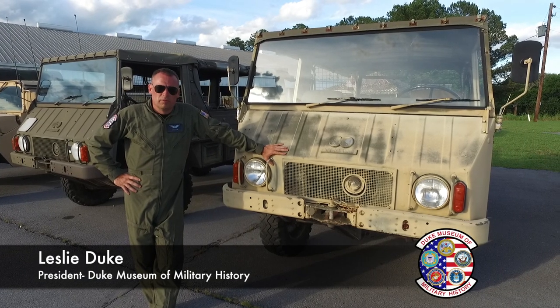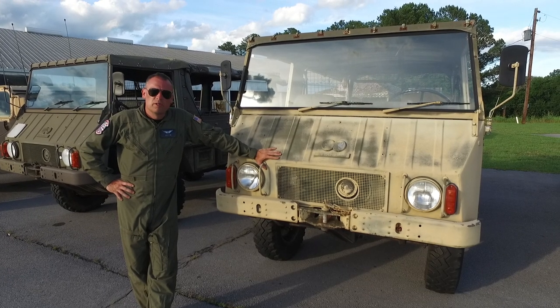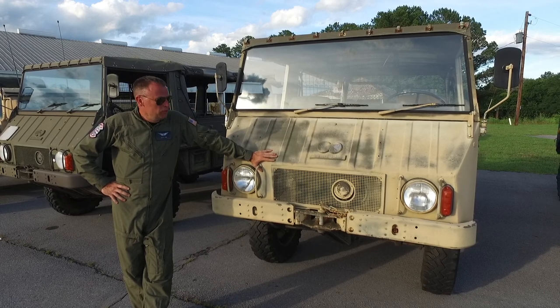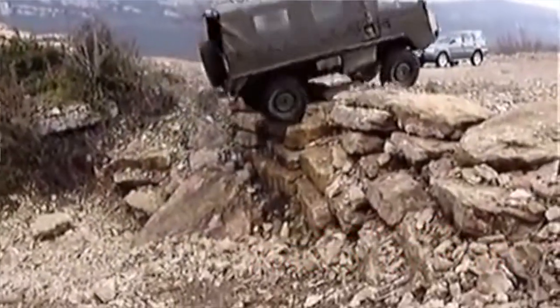One of the more interesting vehicles in the collection here at the museum is this 1975 Pinsgauer 710M. The Pinsgauers were designed and manufactured by Steyr-Puch in Austria. They've been around for a long time and they're actually still today considered some of the most capable off-road vehicles ever designed.